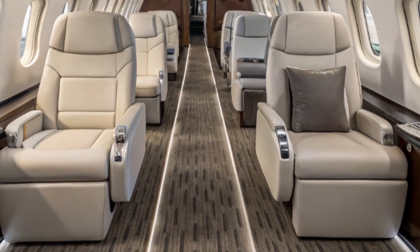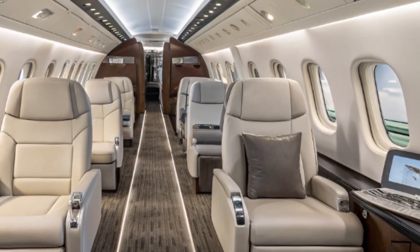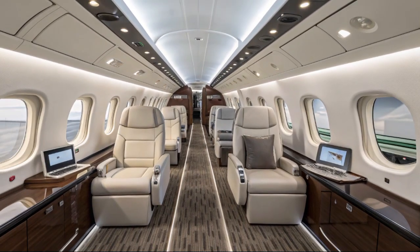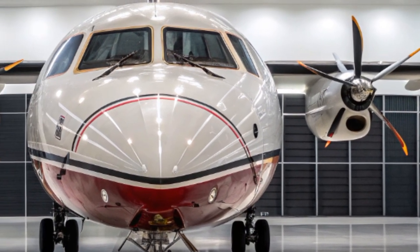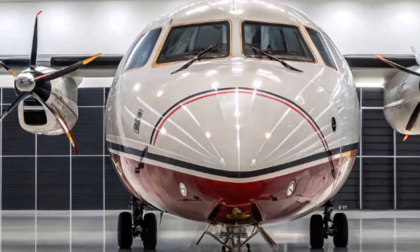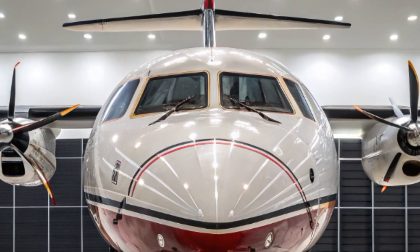To sum it all up, the 2025 ATR-72 isn't just a regional passenger aircraft. It's a lifeline — a tool of survival for thousands during natural disasters, humanitarian crises, and rescue missions. With its robust build, superior efficiency, advanced systems, and adaptability, the ATR-72 continues to set the standard for aviation that goes beyond transportation — aviation that saves lives.